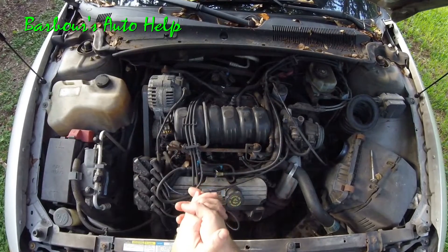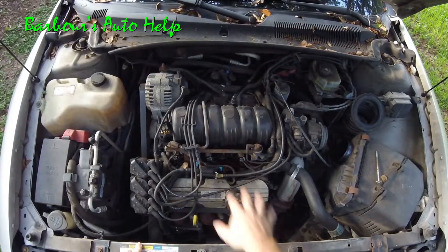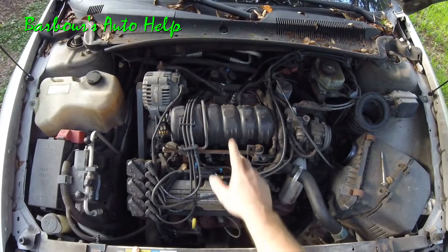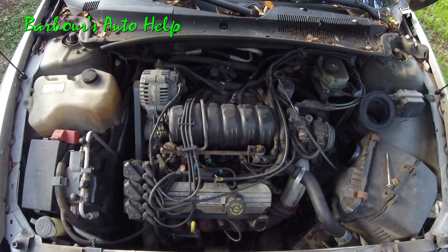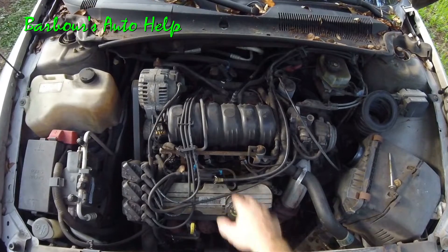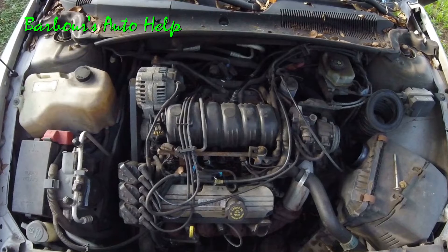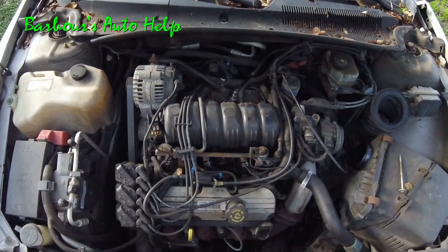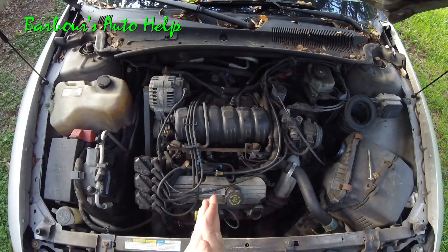Hey, what's going on folks, this is Keith and you're watching Barbara's Auto Help. Thank you for watching. Today I'm going to go over the firing order and cylinder identification on a 2001 Pontiac Bonneville 3.8 liter V6 Series 2. This is probably applicable to all of your 3.8 liter Series 2 GM V6s, but do check your repair manual just to confirm that.